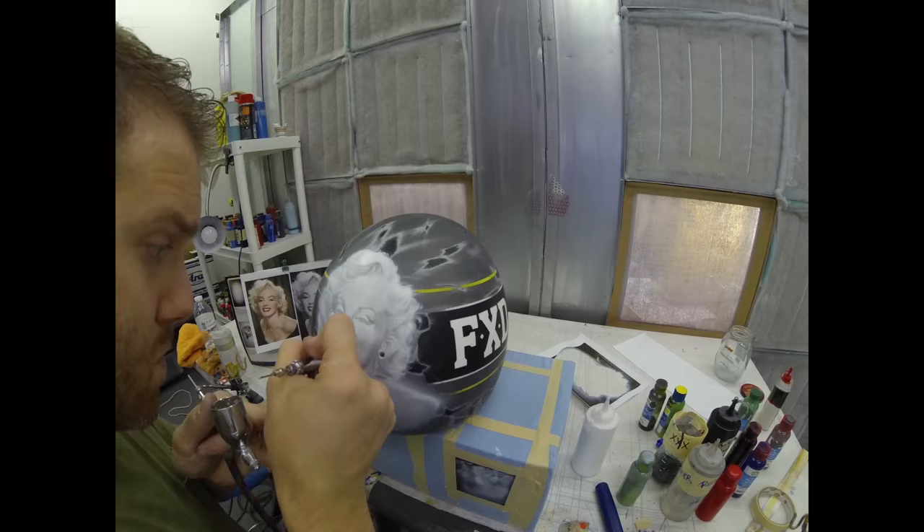His portraits of Marilyn Monroe have been unbelievably good, so I'm ready for the next one. I'm Matt Krafton, driving the number 88 Menards Toyota Tundra. I'm on Team Off-Axis.